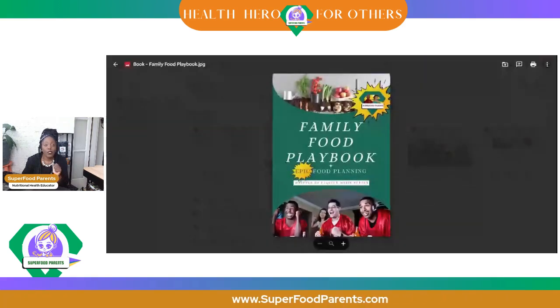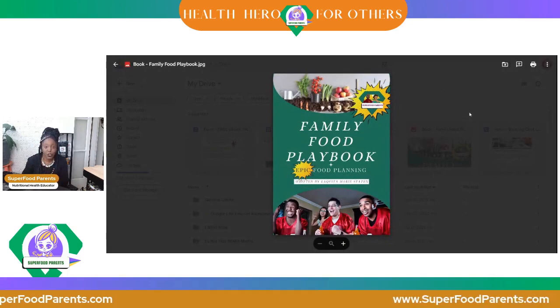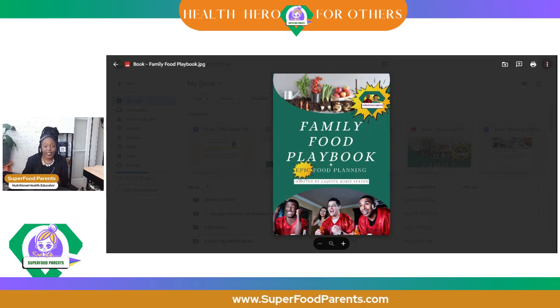Once you confirm, this is what you will see — a beautiful book crafted just for you. It is an epic book. The grocery list is in there, and the Weekly Meal Tracker is in there too.